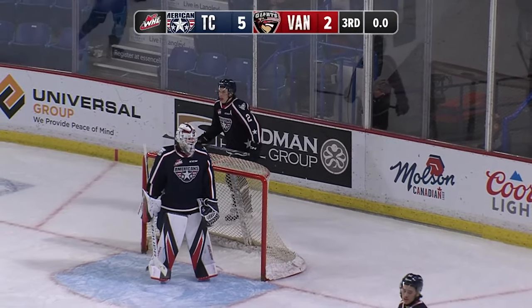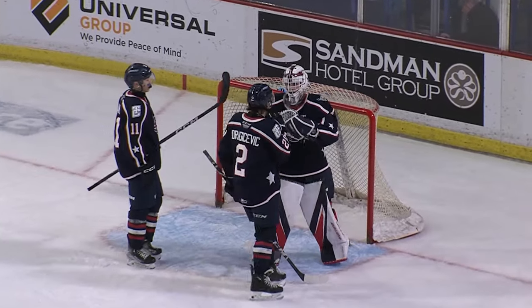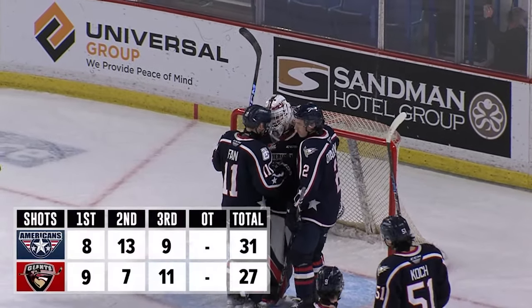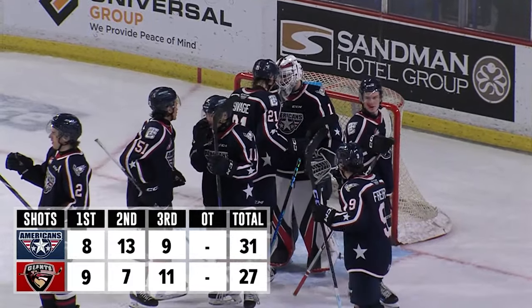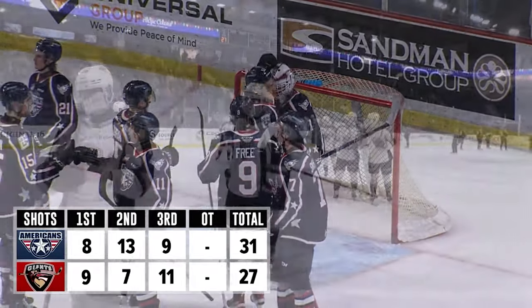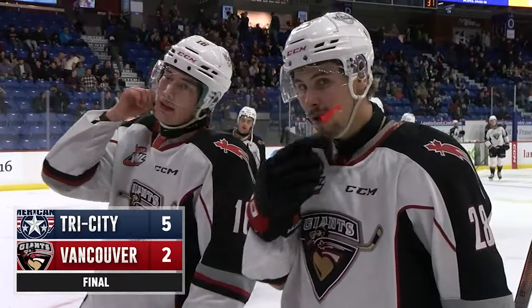And that will do it as the final buzzer goes. Final score here at the LEC: Tri-City takes this one 5-2 over your Vancouver Giants. Four goals in the second for Tri-City was enough. We'll be right back.